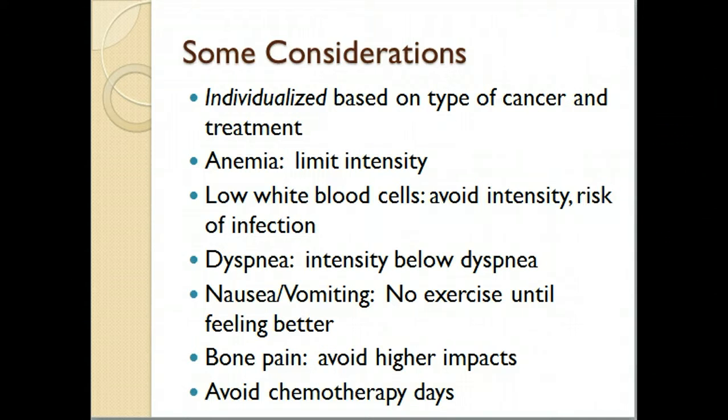The important thing to remember with exercise testing and programming is that everything must be individualized based on the type of cancer the person has, the stage of cancer, and the treatments they've undergone either currently or in the past. If a person has anemia, they're going to have to limit their intensity — they just won't have enough oxygen for even moderate intensity aerobic work. Similarly, if they're at risk of infection, they must avoid higher intensities and keep intensity below the level where they become short of breath or experience dyspnea.